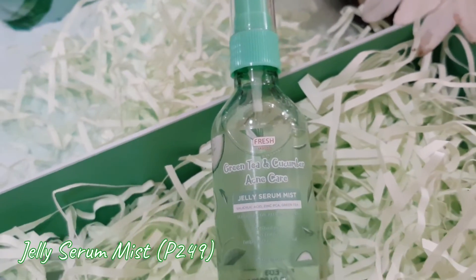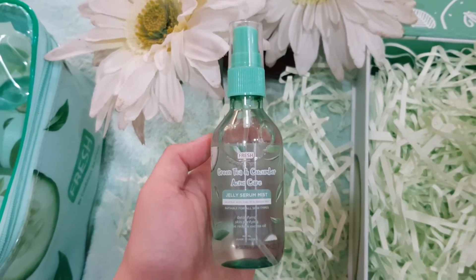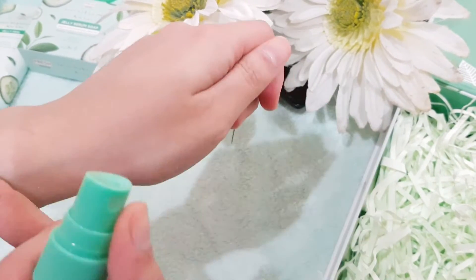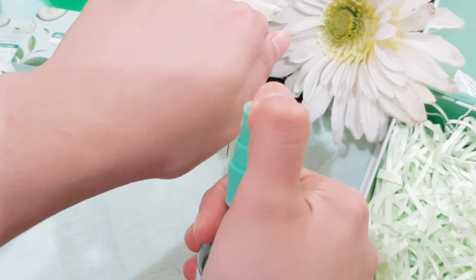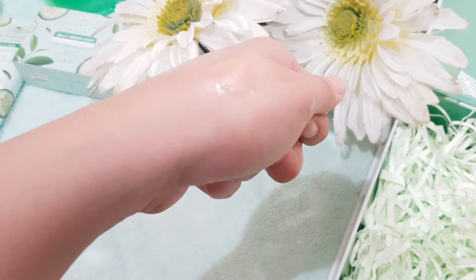This two-in-one toner is so hydrating and I love how it delivers powerful benefits in a facial mist format. This one is actually my holy grail for clearing out my skin because once fully absorbed, it leaves a matte finish and dry texture, which is super helpful for reducing excess oil. I noticed how it controlled my facial oil production and prevented pimple breakouts and blackheads.